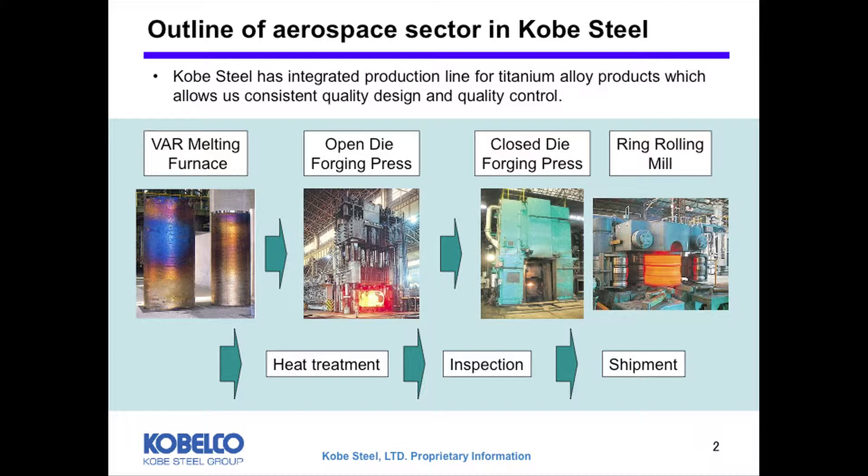Regarding the manufacturing facilities of titanium alloy forging, we have an integrated line from the VAR melting to the final inspection. That means we can operate VAR open die forging press, closed die forging press, ring rolling mill, heat treatment furnace, and inspection equipment. This integrated line enables us to keep consistent quality design and quality control.